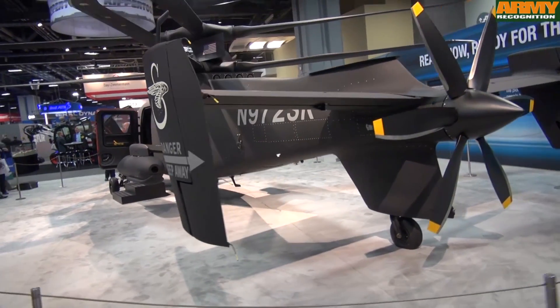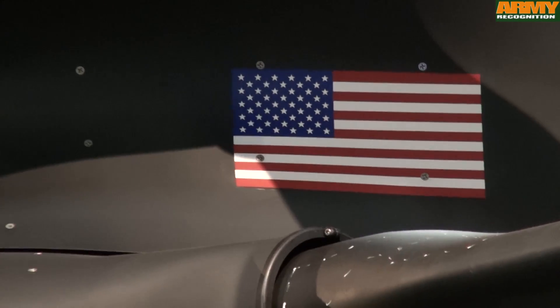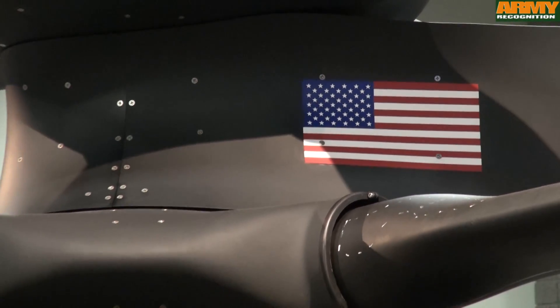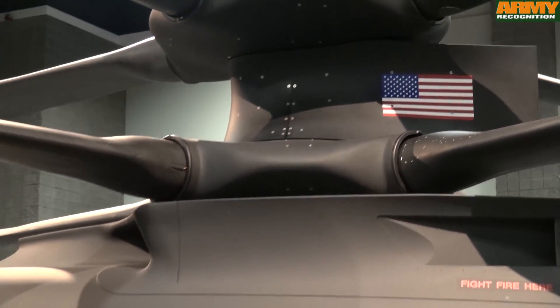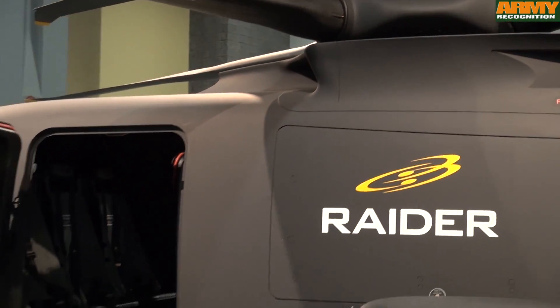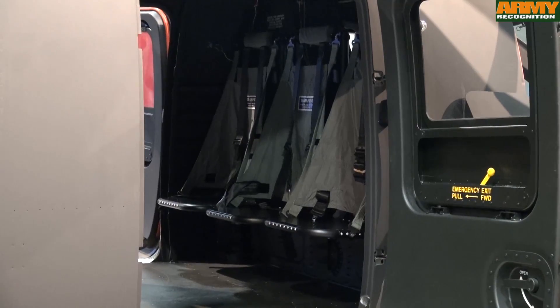It has a rigid coaxial rotor system and a pusher propeller instead of a tail rotor that lets it fly 220 knots — almost double the speed of a peer helicopter. And it can hover at very high density altitudes, high altitude and high temperature, and has significantly lower noise.